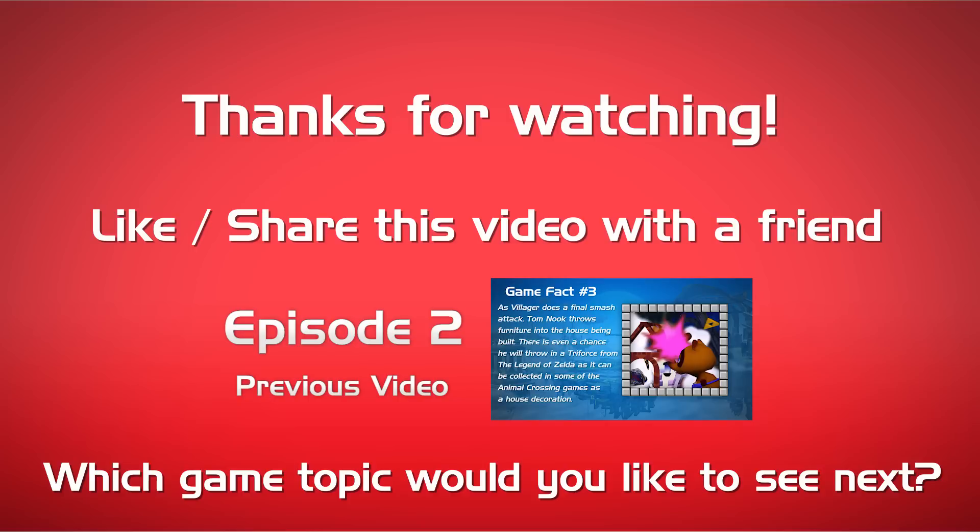Thank you guys so much for watching. I will see you in the next video. Make sure to subscribe if you enjoy the content. Have a great day everyone, and I will see you later. This is LeftyHeat, signing out.